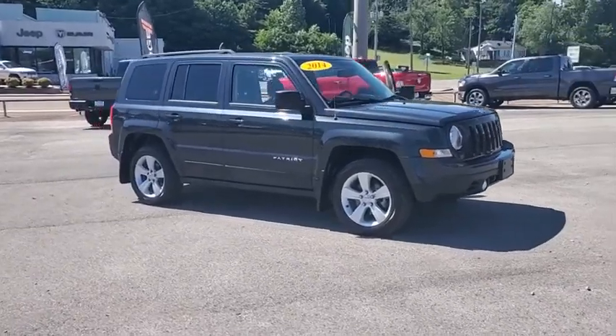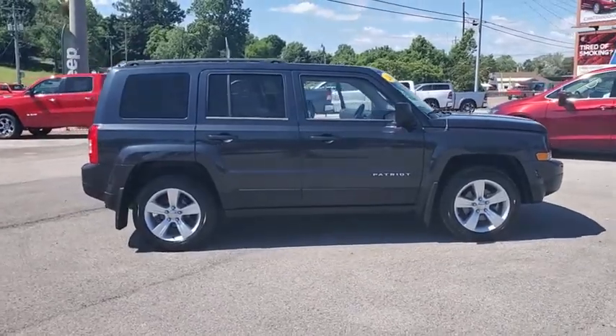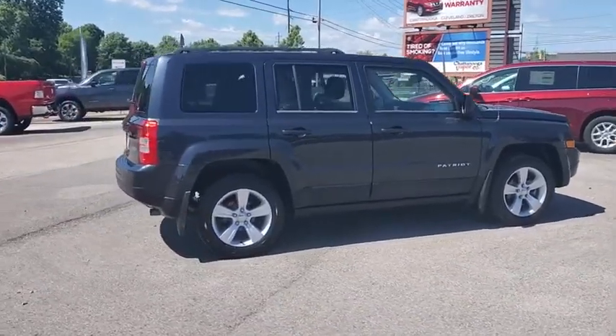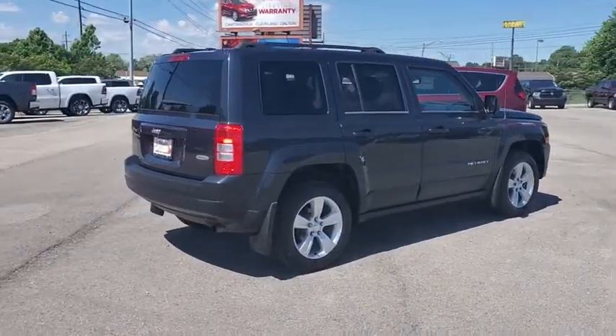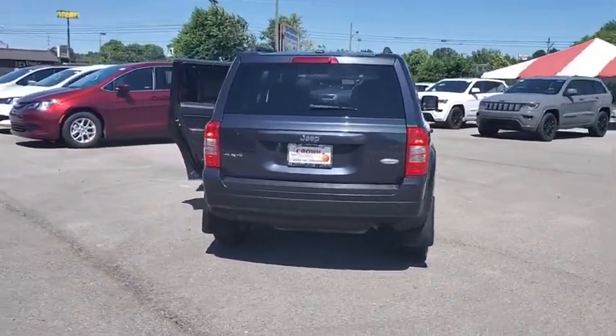We are pleased to show you the 2014 Jeep Patriot. The Jeep Patriot is unmistakably a Jeep. It looks like a cross between a Jeep Liberty and Jeep Compass, or maybe a three-quarter scale version of the big Jeep Commander.